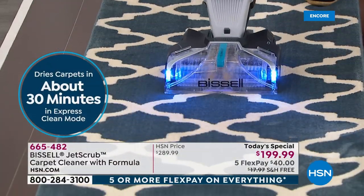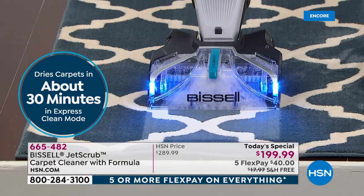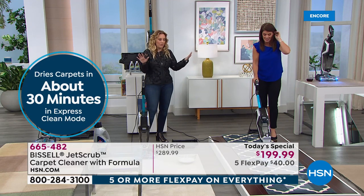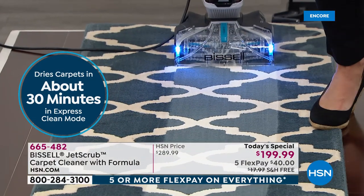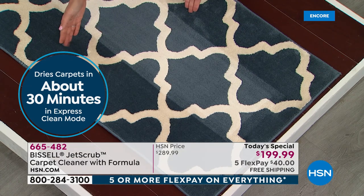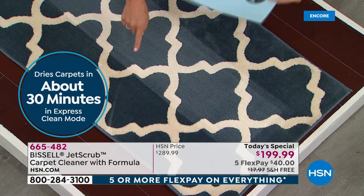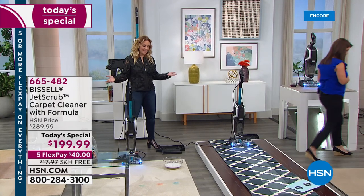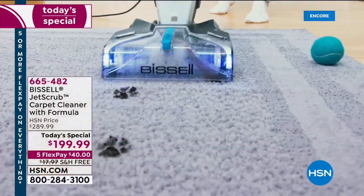Imagine family coming over for the holidays and you have a stain in the guest bedroom or living room — clean the whole thing and have it dry in under an hour. Even though that carpet looked clean, even in express clean mode the Jet Scrub knows exactly how much formula to put on it, and you can see the line of clean it's making. Imagine getting these results knowing your carpet will be dry in under one hour.